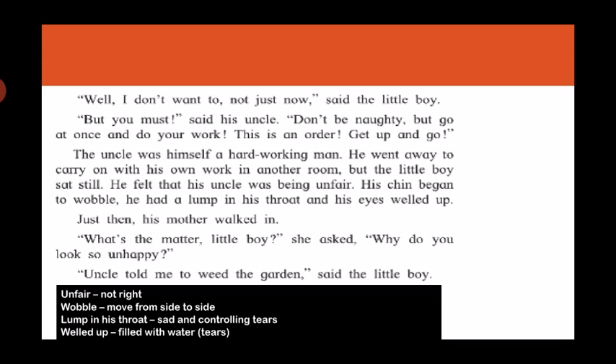'Well, I don't want to — not just now,' said the little boy. 'But you must,' said his uncle, 'don't be naughty — go at once and do your work. This is an order. Get up and go.' The uncle was himself a hard-working man. He went away to carry on with his own work in another room. But the little boy sat still. He felt that his uncle was being unfair.